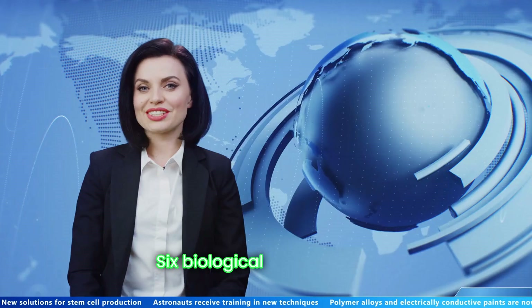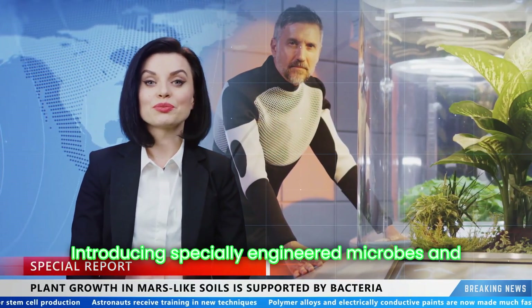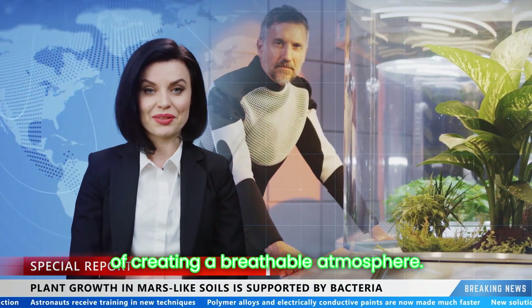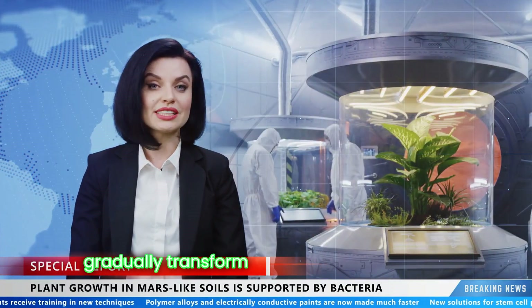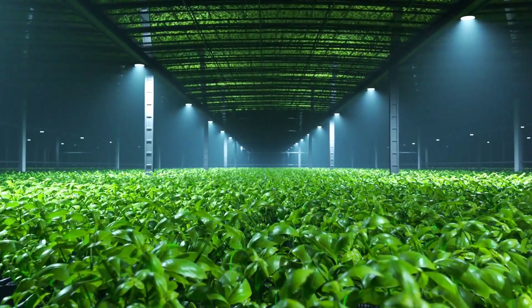Six: biological terraforming. Introducing specially engineered microbes and plants to Mars could kickstart the process of creating a breathable atmosphere. These organisms would produce oxygen and gradually transform the Martian soil, making it more suitable for human life.